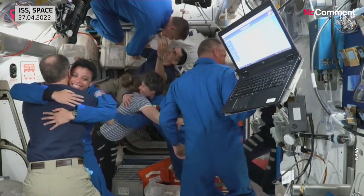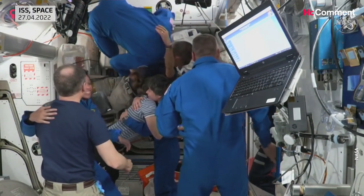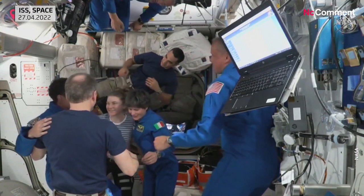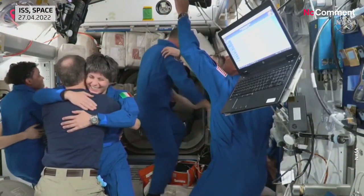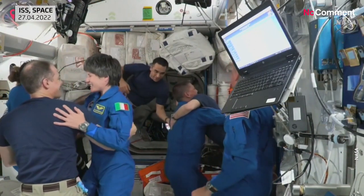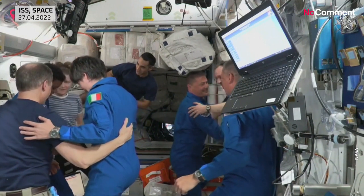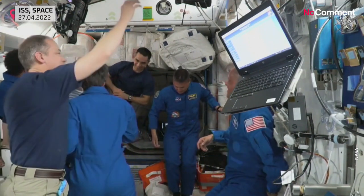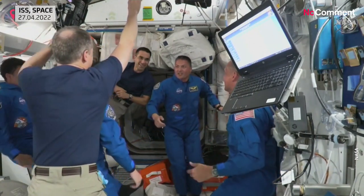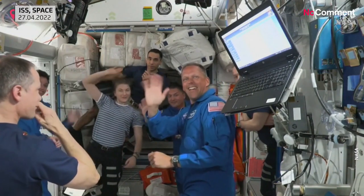And last one in, we see commander of Dragon, Kjell Lindgren, now entering into the International Space Station.